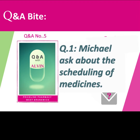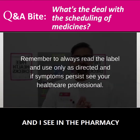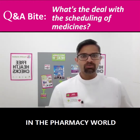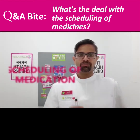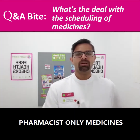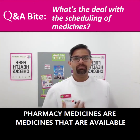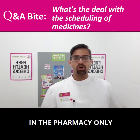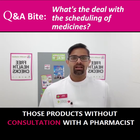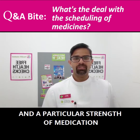Michael asks what's the deal with the scheduling of medicines. In pharmacy world we have this thing called scheduling of medications — you quite commonly see what we call pharmacy medicines and pharmacist-only medicines. Pharmacy medicines are medicines that are available in the pharmacy only, and usually you can access those products without consultation with the pharmacist. They usually contain a particular dosage and a particular strength of medication.